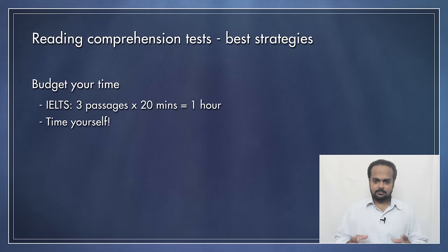So now the exam starts and you have the first reading passage in front of you. What do you do? I'll tell you what you should not do. Don't start at the beginning and then slowly read to the finish. Many students do this and the problem is that when you get to the end, you will have forgotten a lot of the details in the middle. And when you read the questions, you will have to go back and read the passage again to find the answers.